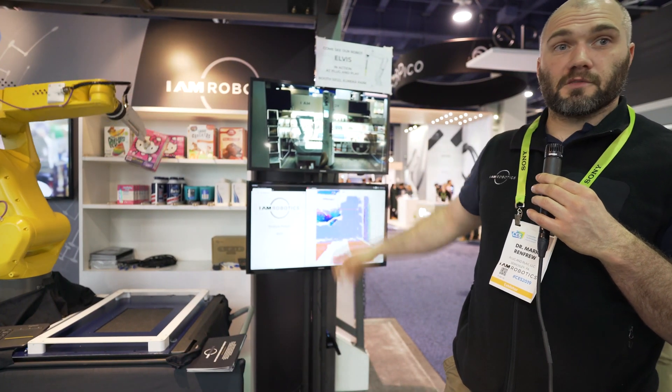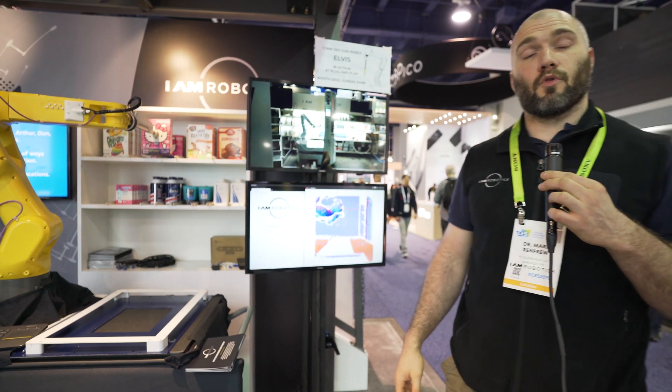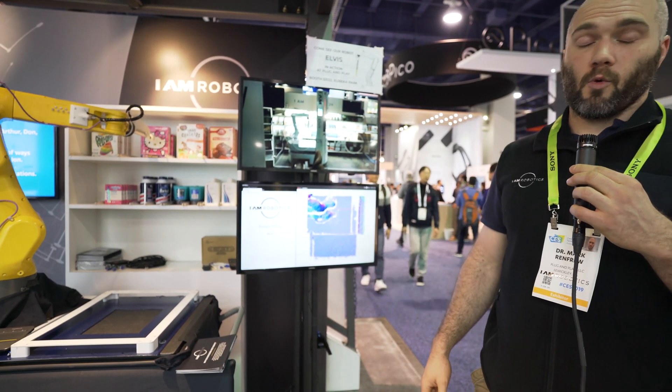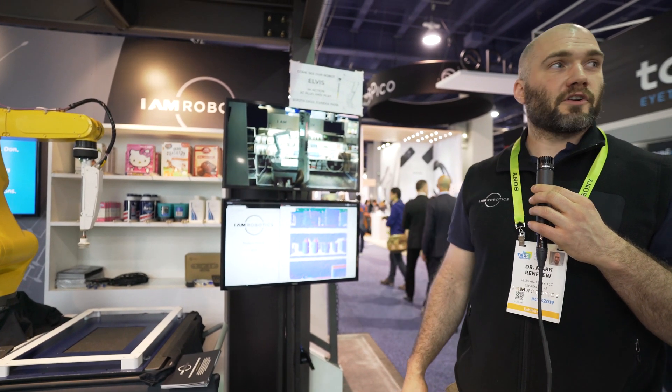We are the makers of SWIFT, which is the market's only autonomous mobile picking robot. We are deployed in customer sites and warehouses, picking products out of their inventory for their customers.